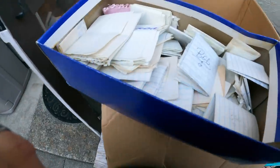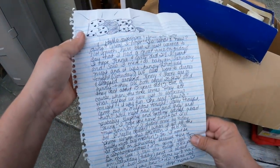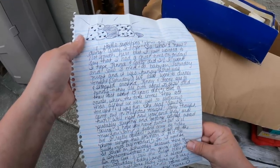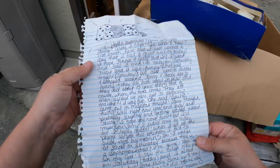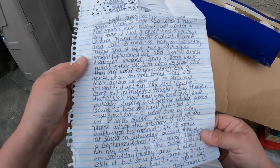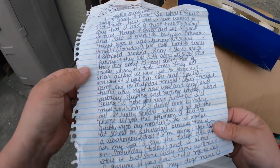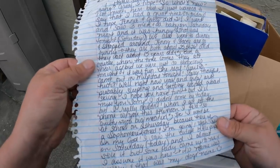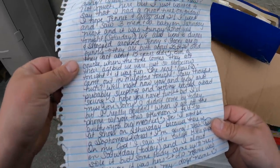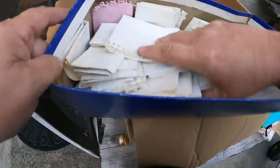The last box — a whole bunch of notes. Reading one: 'Hello sweet pea, how are you doing? I had a great time on Friday. I hope Jenny and Greg did too. I went and saw Three Men and a Baby on Saturday night and it was funny. We also went to dinner and shopped around. Jenny and Stacy are so funny — both about 25 or 26 and act about 15 years old.' Well, that's a little different. It is what it is.